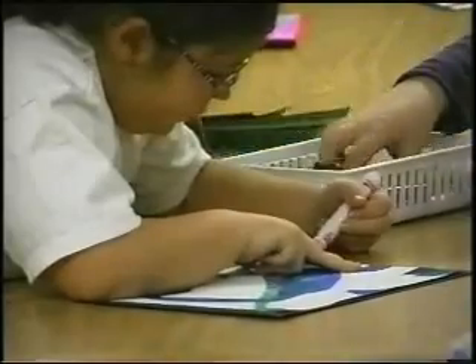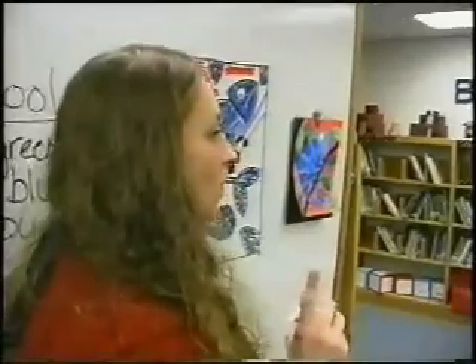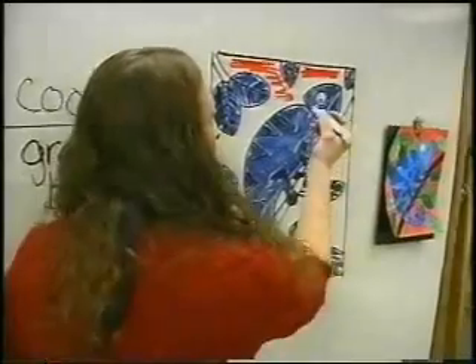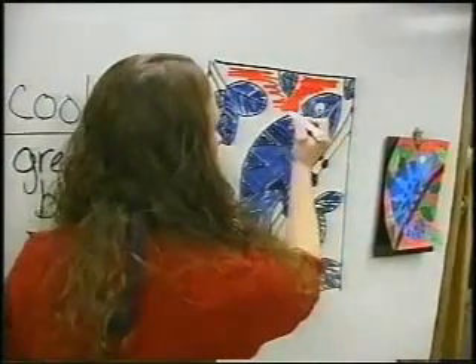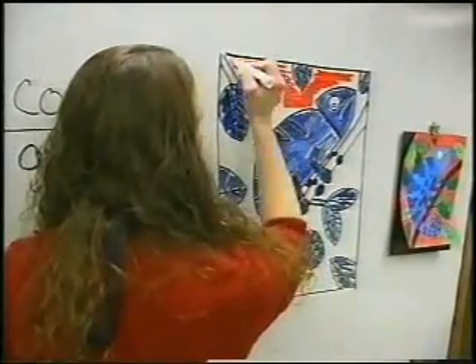The program also teaches sequence, planning, and how to determine appropriate color choices for a project. Choose one hot color and then come around and in between your leaves and your chameleon — anywhere you have a white space — you want to make sure that you're using that hot color to fill the white space.